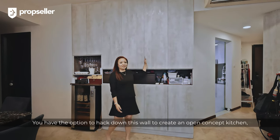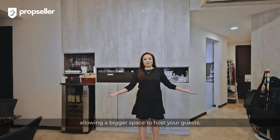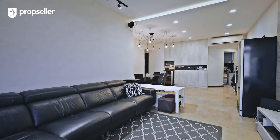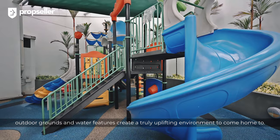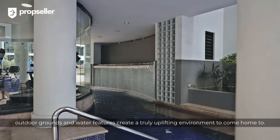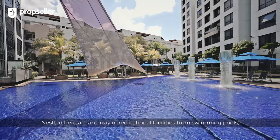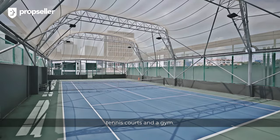You have the option to hack down this wall to create an open-concept kitchen, allowing a bigger space to host your guests. In River Place, a continuous landscape flow of gardens, outdoor grounds, and water features create a truly uplifting environment to come home to. Nestled here are an array of recreation facilities including swimming pools, tennis courts, and a gym.